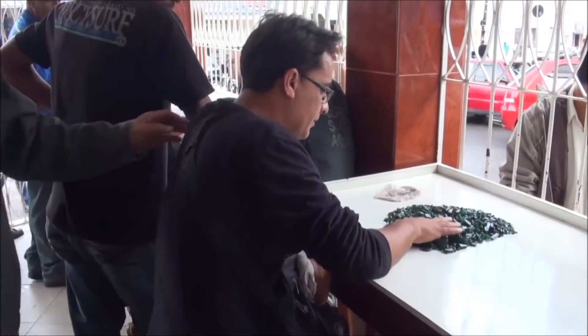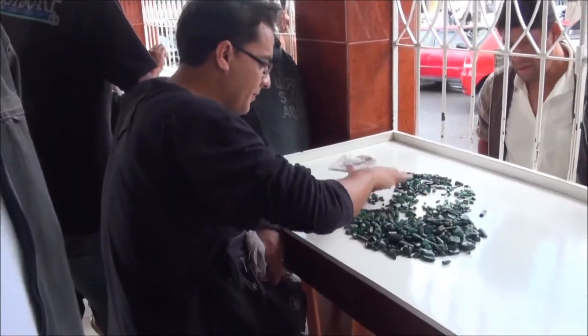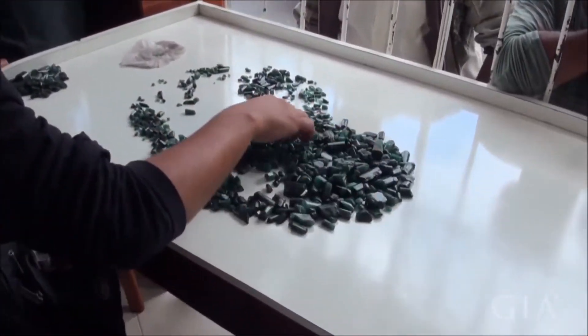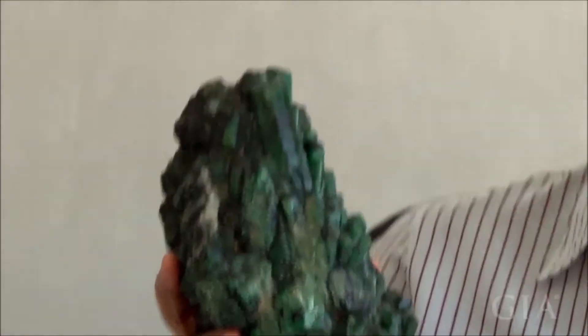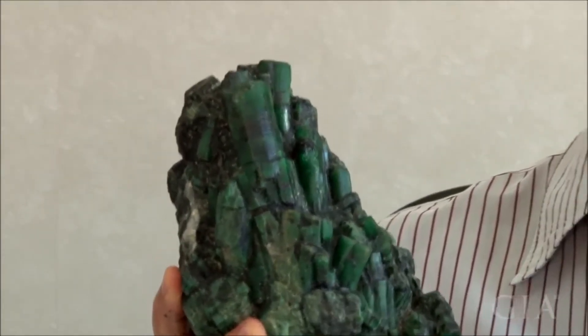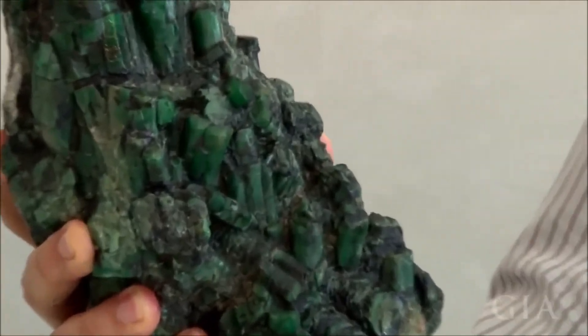But the quality of Bahia is different. Most of the stones do not have gem quality — it's better for beads or for carving. But the most interesting thing is the size of the crystals. The crystals are generally big. Sometimes you find them all together, and sometimes you find big pieces like that — 50, 60, or 100 kilos.